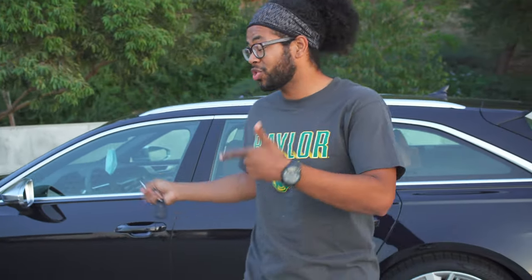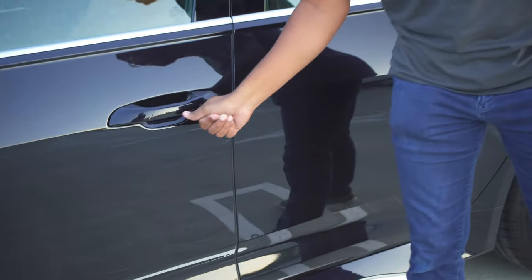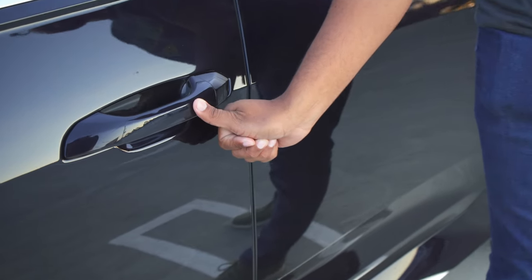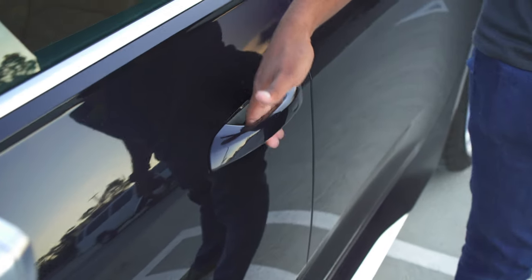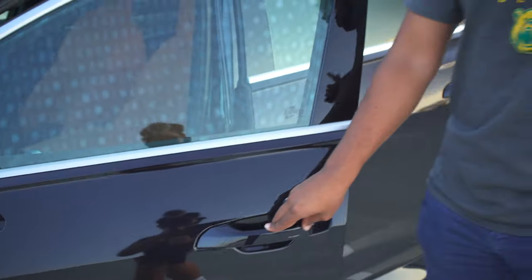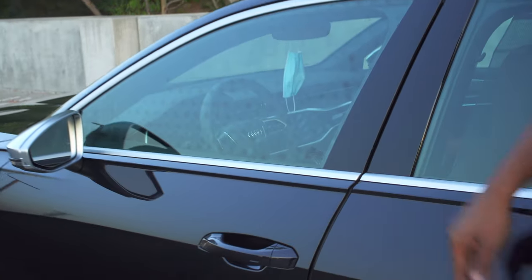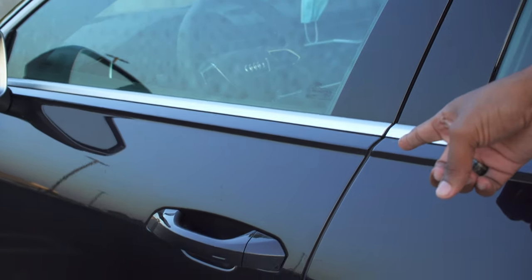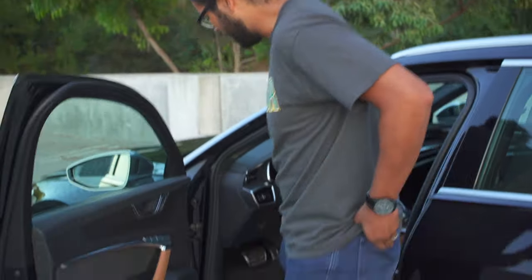This does have touch sensitive areas on the door handle — there's a slightly indented area where you rest your thumb to lock it, with a nice beep to let you know it's locked. There's a touch pad behind there as well to unlock it, so it's very simple. This also has soft close doors — if you don't want to slam your door shut, you just barely close it and it shuts the rest of the way for you.